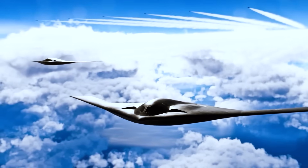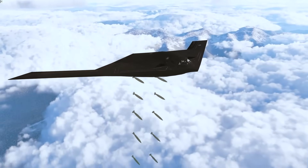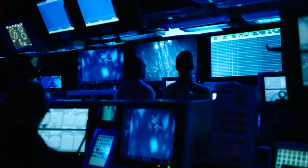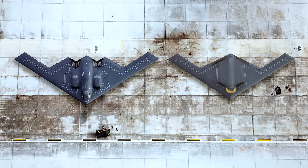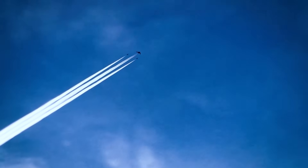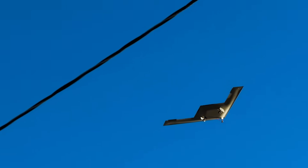As we look to the future, it's clear that bombers like the B-21 will play an increasingly central role in American defense strategy. With their ability to penetrate contested airspace, deliver precision strikes, and enable networked warfare, these platforms offer a unique combination of flexibility and firepower that will be essential in the conflicts of tomorrow. But even as we marvel at the technological wonders of the B-21 and its successors, it's important to remember that these machines are ultimately tools in the hands of human operators.